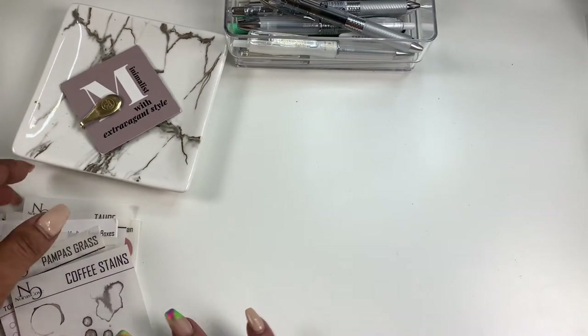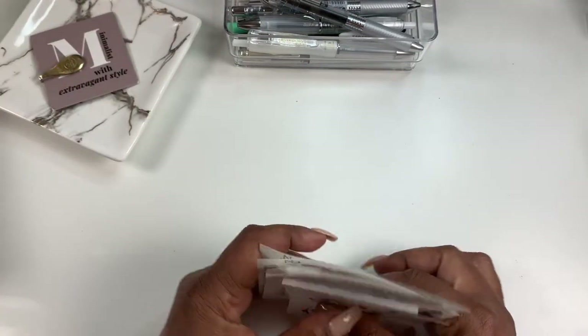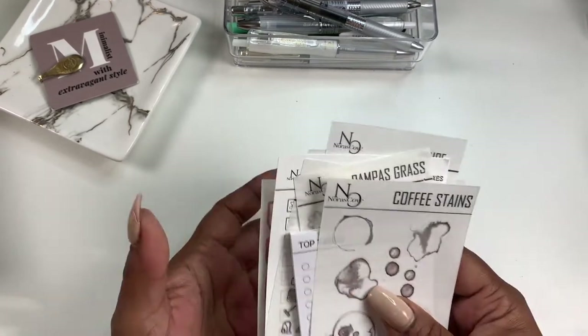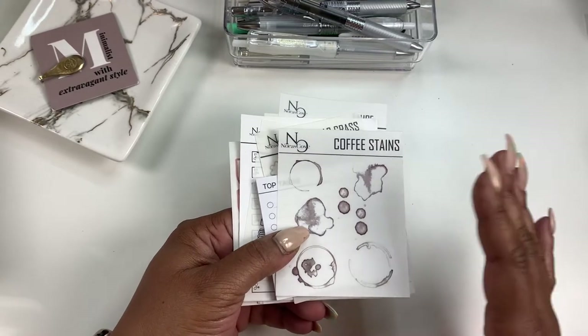So today I want to show you guys — I want to do better about showing you what's new in the shop. I run a Facebook group, I have my planner account, and my Facebook group gets to see what's new first. So I want to start sharing here as well.